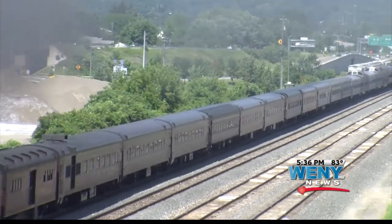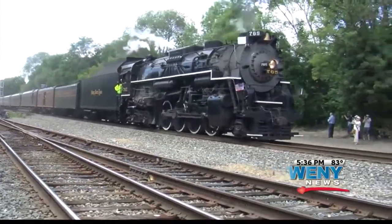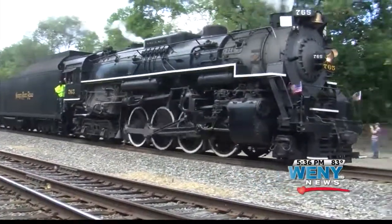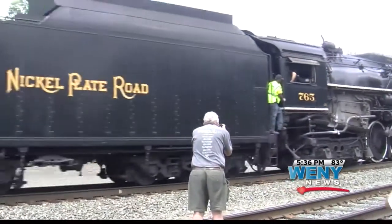It was all aboard this past weekend for a steam-powered train trip to Corning. Historic Nickel Plate Road locomotive No. 765 powered the first steam-excursion train from Buffalo to Corning in over a quarter of a century.